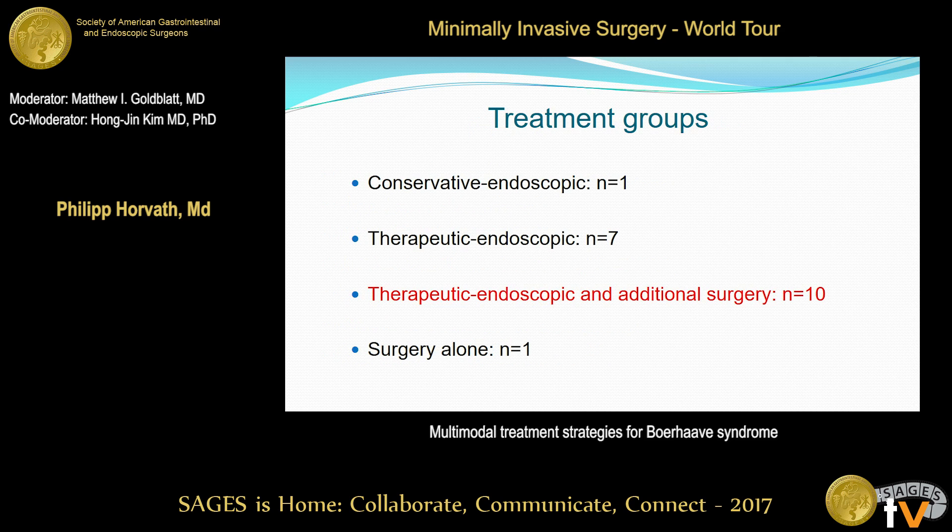We had in total four treatment groups. The first one, conservative endoscopic, one patient — meaning only a diagnostic endoscopy without any interventional procedure was performed. Initially, 17 patients were assigned to the therapeutic endoscopic group, meaning one or more interventional procedures were performed, but 10 of them required additional surgery, which is a major issue. And the one patient who presented clinically unstable already at admission was scheduled for emergency surgery right away.